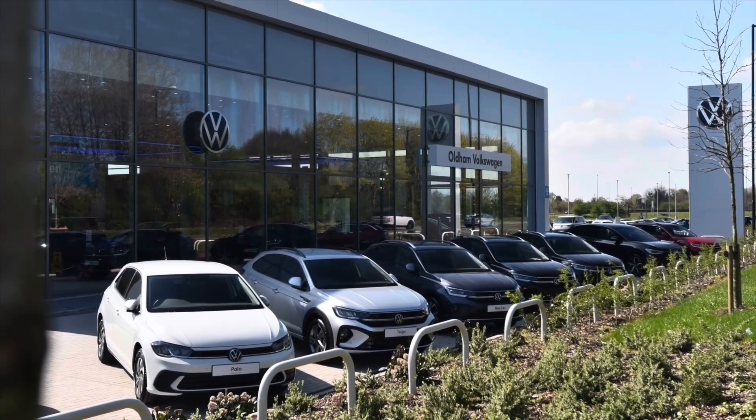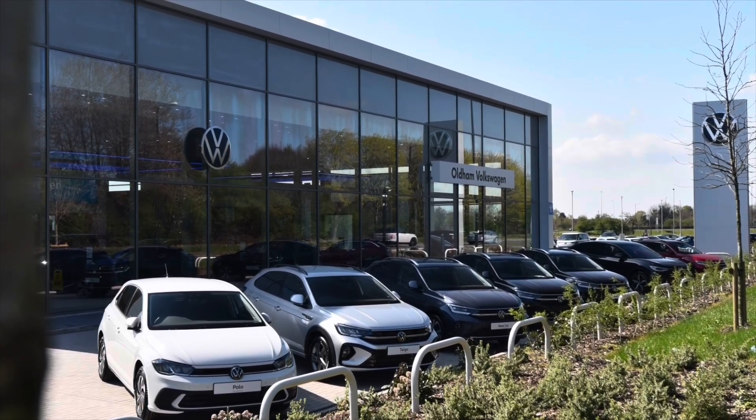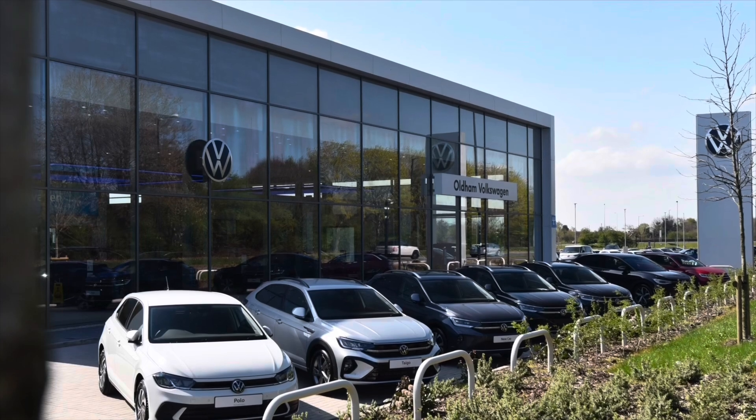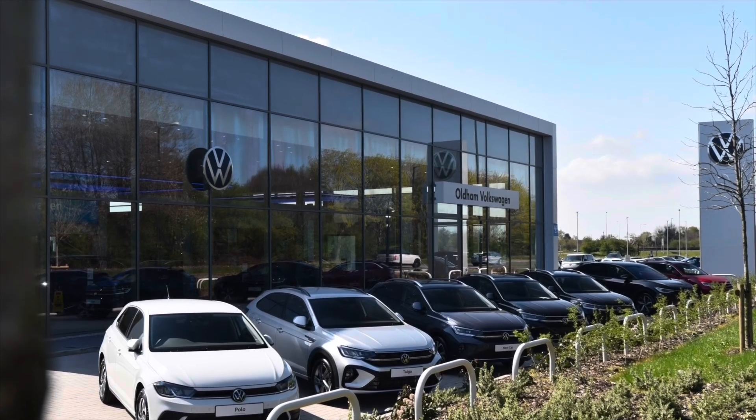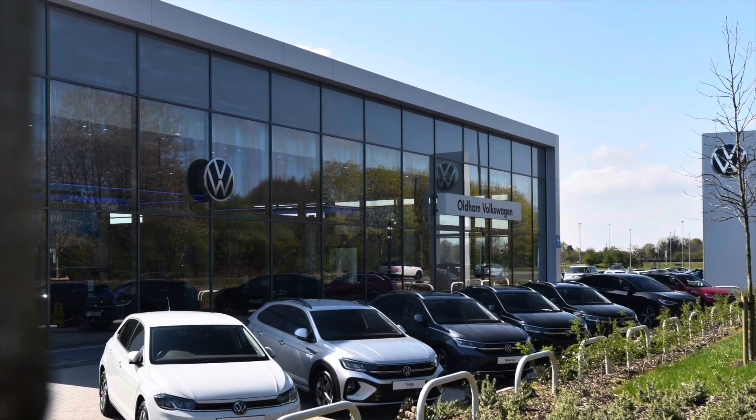This vehicle comes with a minimum of 2 years Volkswagen approved used warranty alongside 2 years roadside assistance and much more. To learn more about the vehicle or book yourself in for a test drive, please get in touch on 0161 825 8520 — we're more than happy to provide more information, or you can book online today. See you next time!